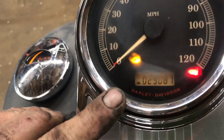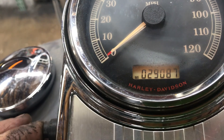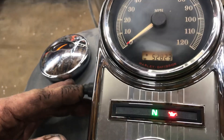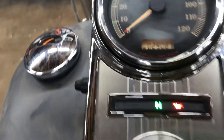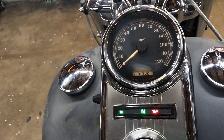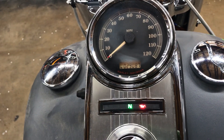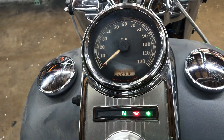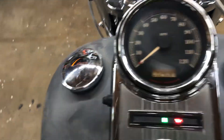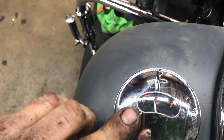This unit has 29,087 miles showing on the odometer. The odometer has all of its trip functions. Indicator lights across the bottom, below the gauge: left turn, high beam, neutral light, oil pressure light, and right turn. This unit has a working horn as well as a working fuel gauge and a backlight in both gauges.